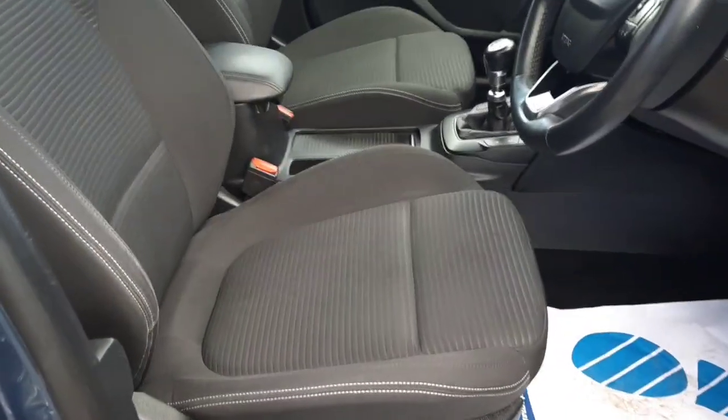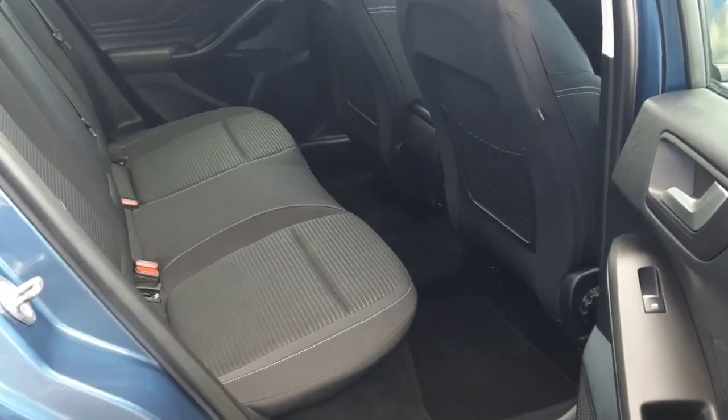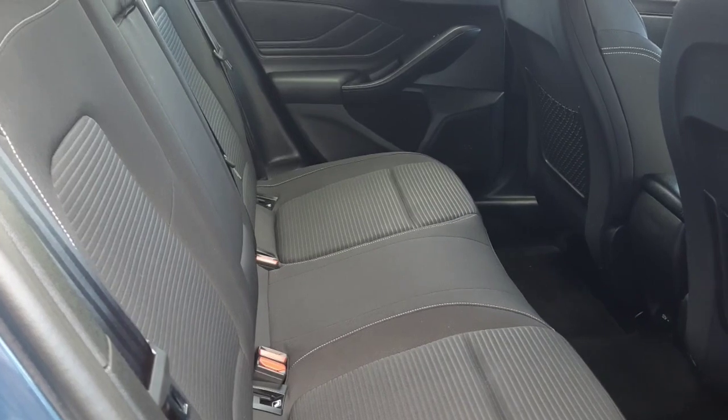Inside, as you can see, we have our black cloth interior. In the back there is great leg space, and we have our black cloth interior again with an armrest in the middle.